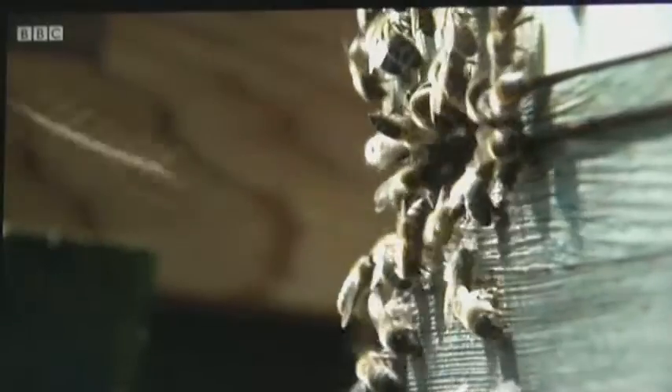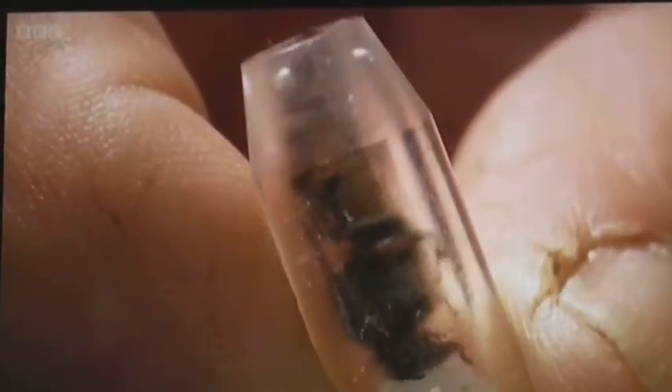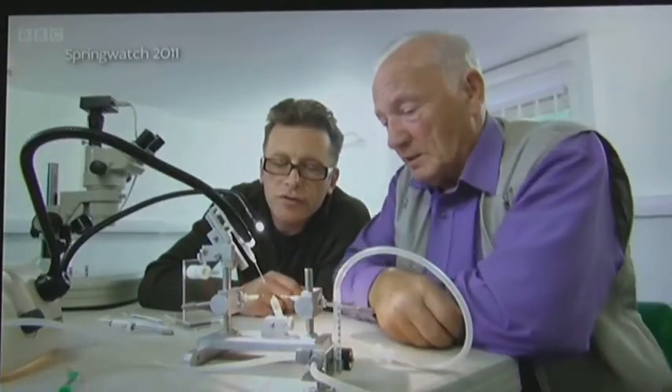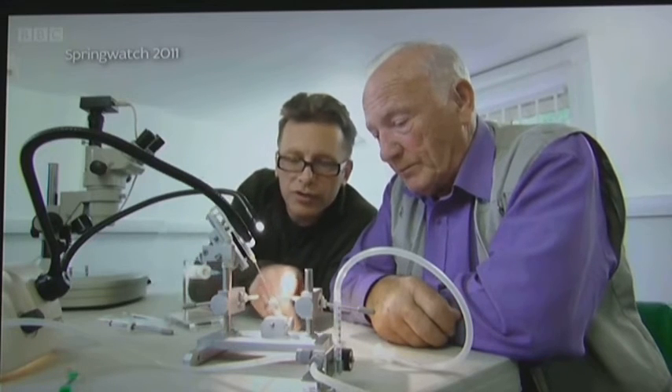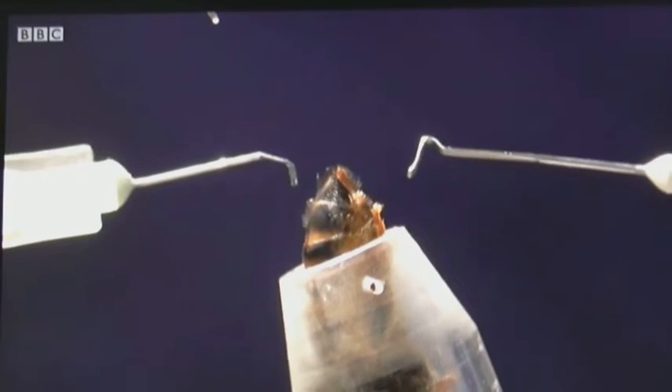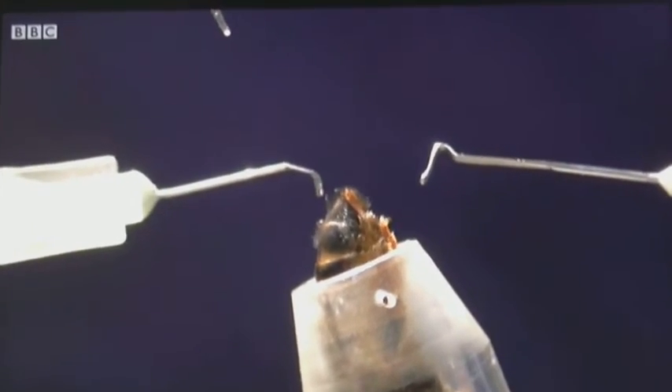Now, armed with years of data, Ron has gone further, breeding queens from hives that show the best grooming behaviour in an attempt to fix that behaviour in the next generation. He thinks he's bred bees that can resist Varroa. Those are micro-manipulators. They allow me to open the queen gently, carefully, not to damage her, and open the vaginal orifice ready for insemination of semen.